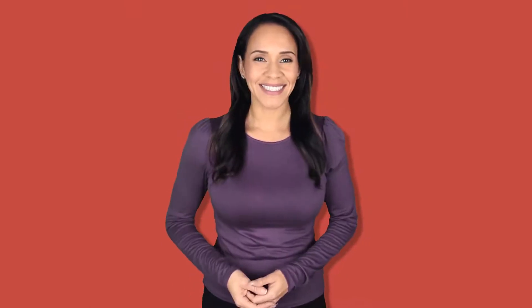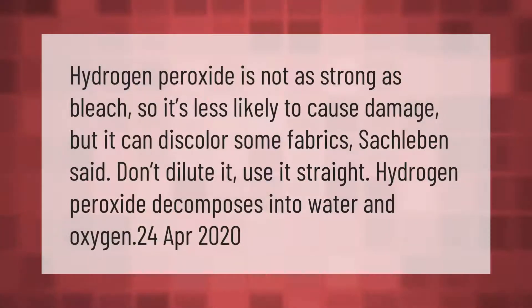Hydrogen peroxide is not as strong as bleach, so it's less likely to cause damage, but it can discolor some fabrics. Don't dilute it — use it straight. Hydrogen peroxide decomposes into water and oxygen.